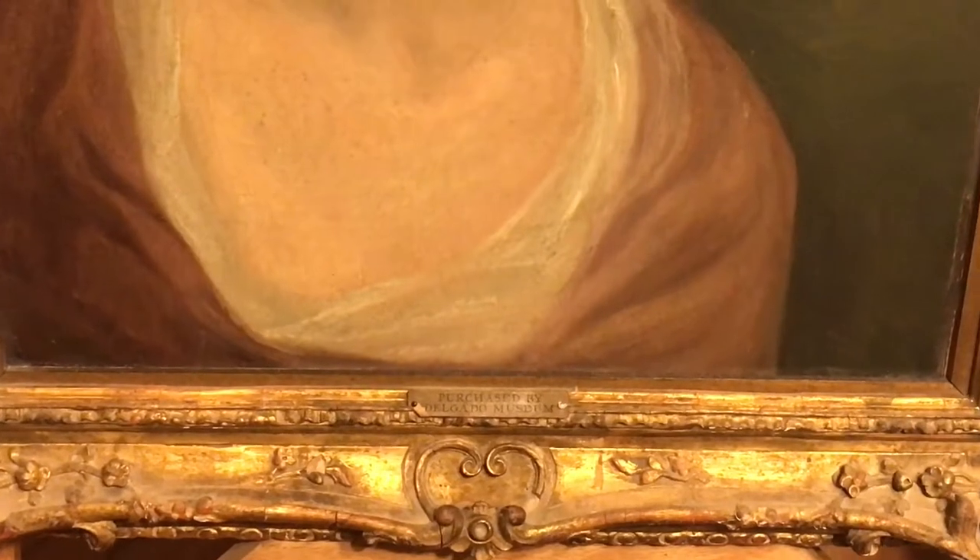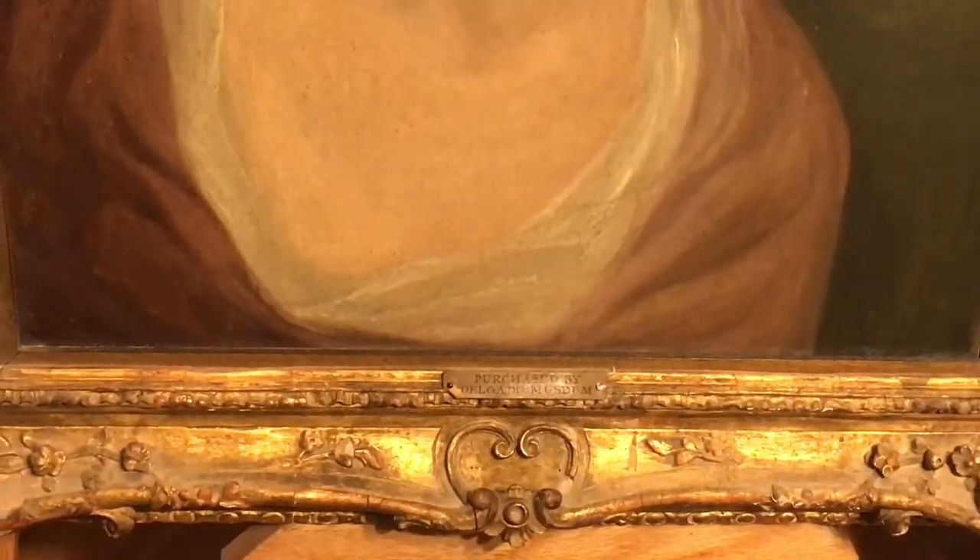This painting apparently was purchased by the Delgado Museum. Of course, it is part of the Hidden Spotlight Treasures collection, and we just wanted to show it to you. It really is a beautiful painting.